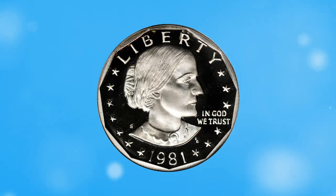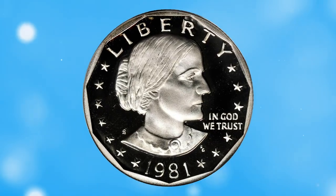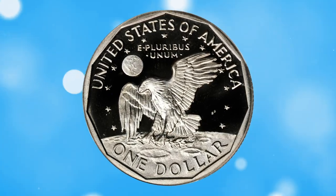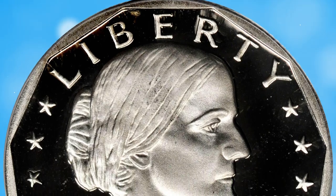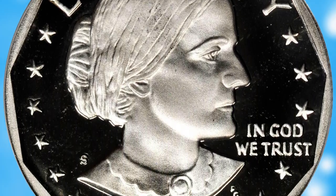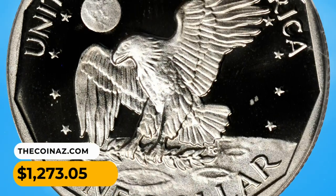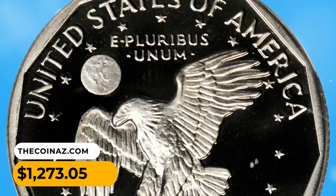Number 14: 1981-S Susan B. Anthony dollar in PR70 deep cameo condition. As-struck brilliant, sharply contrasted surfaces make this an exquisite gem for modern dollar coin collectors. It ended up selling for $1,273.05.